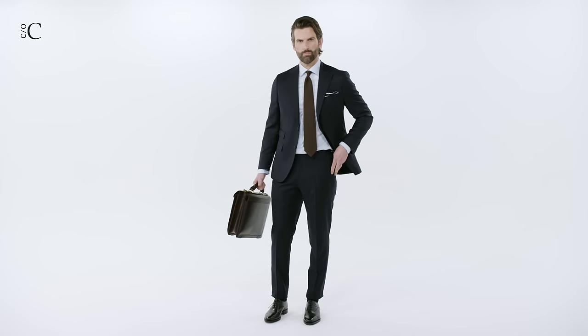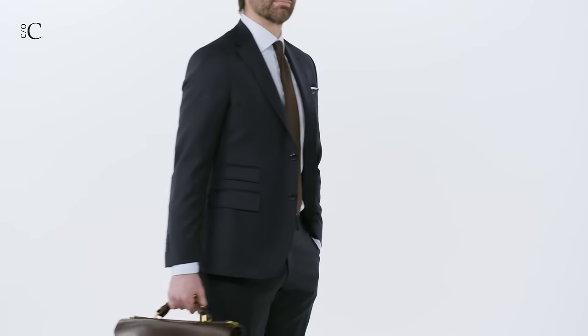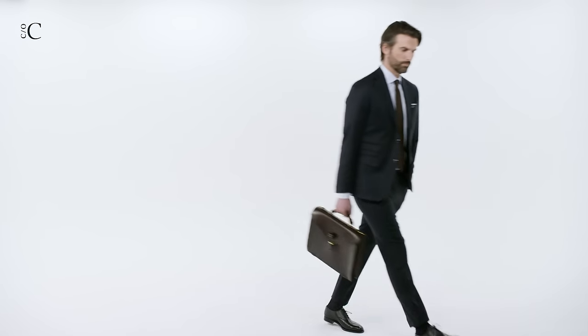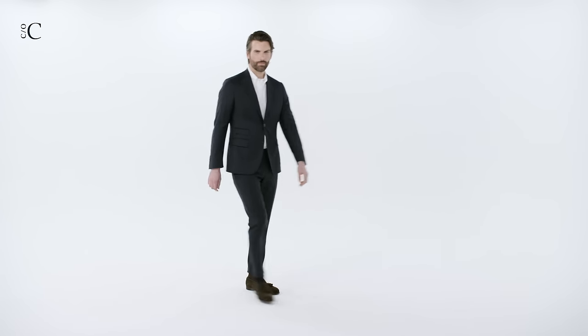Wear it with a crisp white shirt and a silk tie for a classic look. I've chosen a silk tie from Drake's. Choose a timeless tie knot that you master and will be able to tie yourself — my favorite is the four-in-hand.